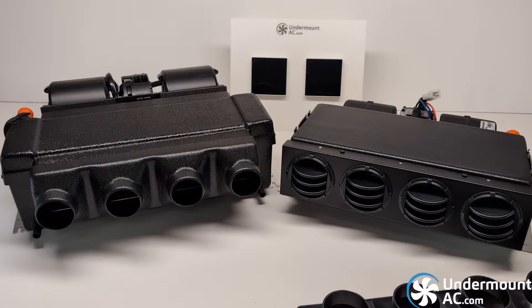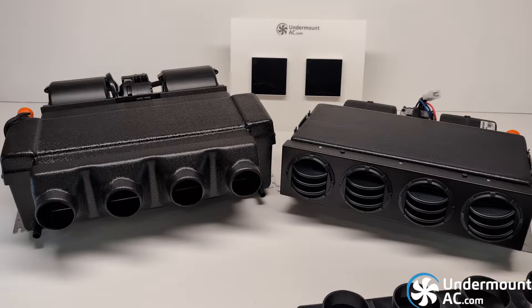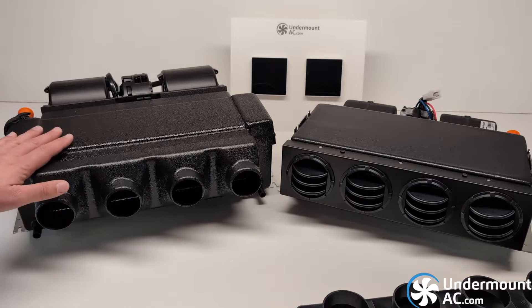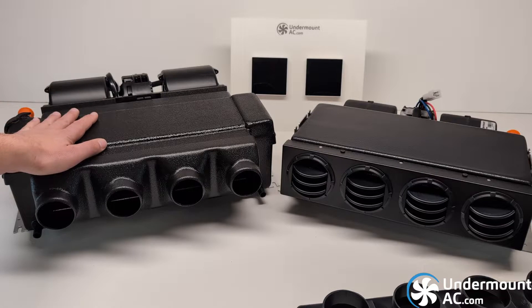To the left, you have our standard HVAC evaporator. Our HVAC evaporator is available in 12 and 24-volt varieties. It has the larger 650 CFM blower. It can be used in AC-only mode, or you can combine it with a hydronic heater and have heat as well. We do recommend using our HVAC evaporator in AC-only applications in high humidity environments.